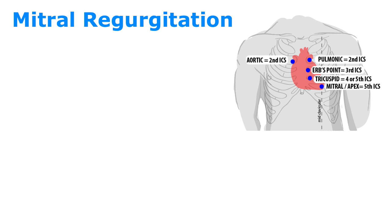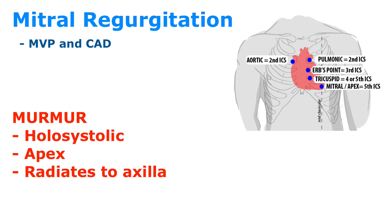Now, mitral regurgitation. The main etiology is secondary to mitral valve prolapse and coronary artery disease. Patients are usually asymptomatic but can have non-specific symptoms like dyspnea and fatigue. The murmur is a holosystolic murmur, heard best over the apex and radiating to the axilla. Asymptomatic patients do not need treatment; if symptoms develop, vasodilators can be used, but if severe, surgery is the next step. Let's listen to mitral regurgitation.